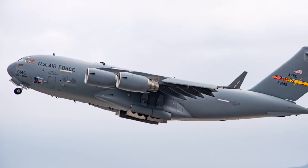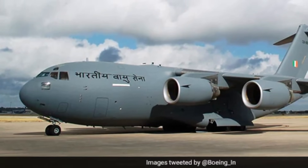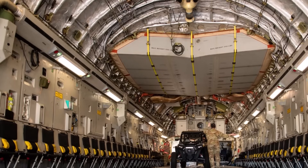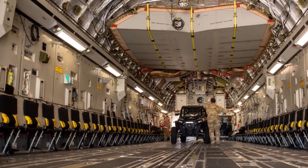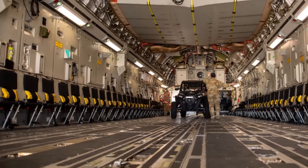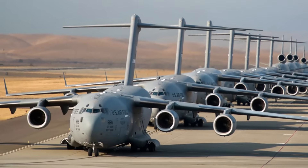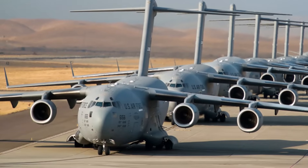The C-17 Globemaster III is in service with several countries including India, the UK, Australia, Canada, Qatar, the UAE, Kuwait, and the NATO Heavy Airlift Wing. It can carry a maximum payload of 77.5 tons and has an operational range of 4,400 kilometers. The aircraft is designed to operate from standard runways and is also capable of landing on unpaved runways. A unique feature of the C-17 is that its engine reverse thrust can be utilized in flight.